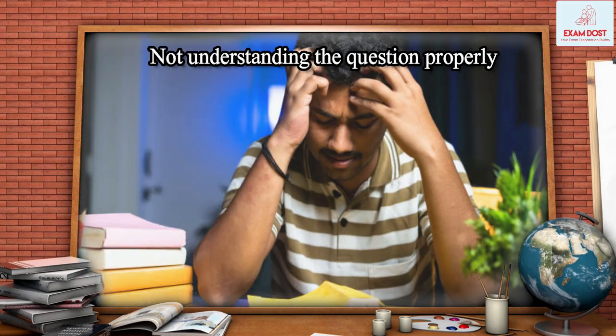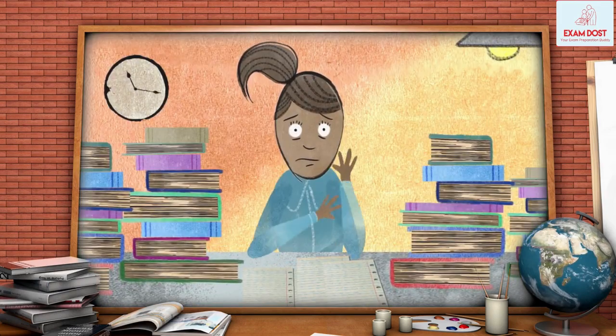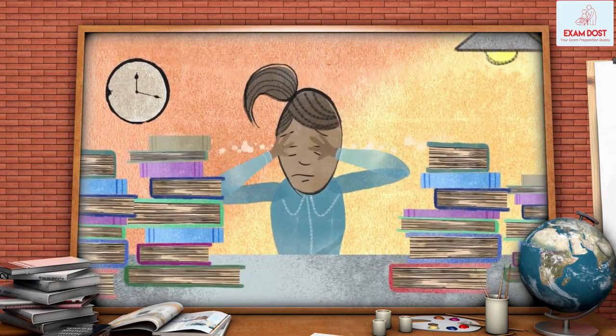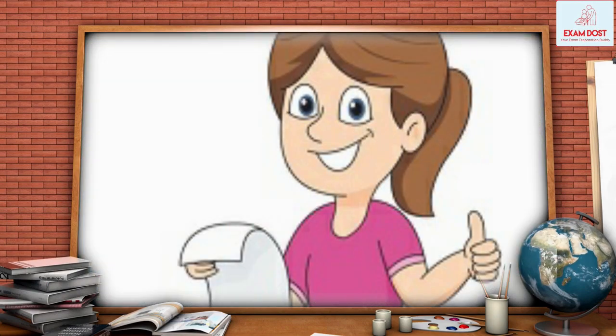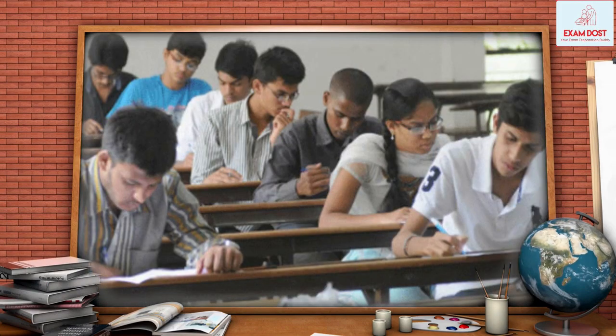Not understanding the question properly. Candidates often misinterpret the questions or fail to understand the requirements of the question. Always read the question carefully and understand what is being asked before attempting to answer.